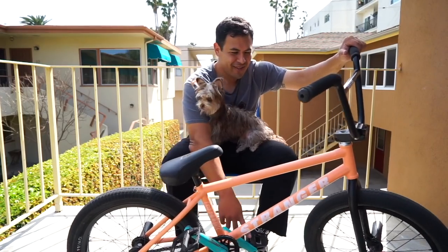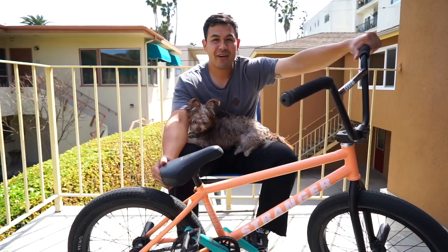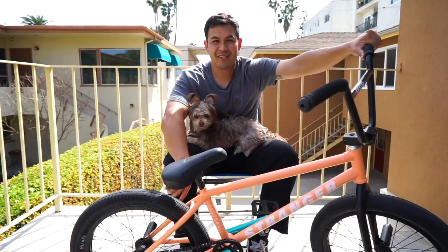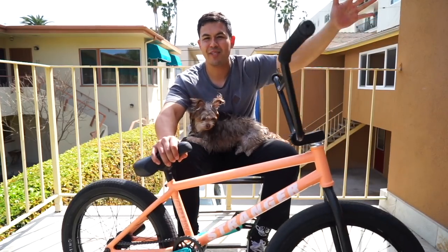I want to say thanks to Stranger and Primo OSS. Shout out the Hourglass 3 Etnies shoes — go get some, they're super sick. Thanks to everyone. Like, comment, share, subscribe. Shout out to Come Up BMX. We're out here, Long Beach living.